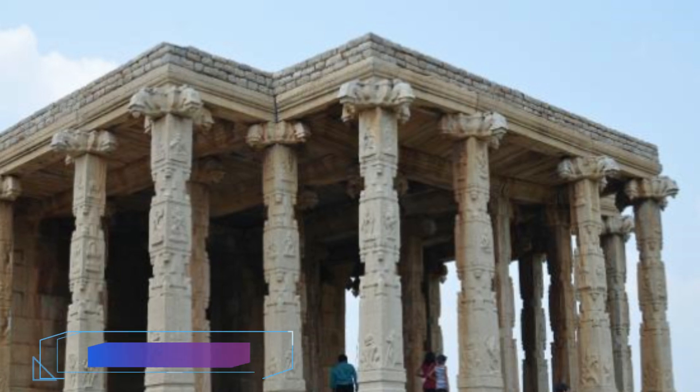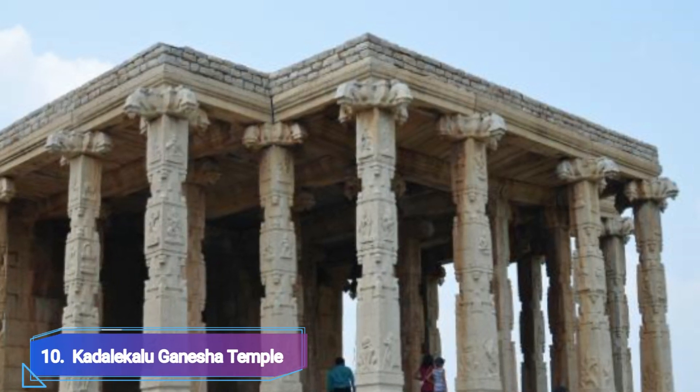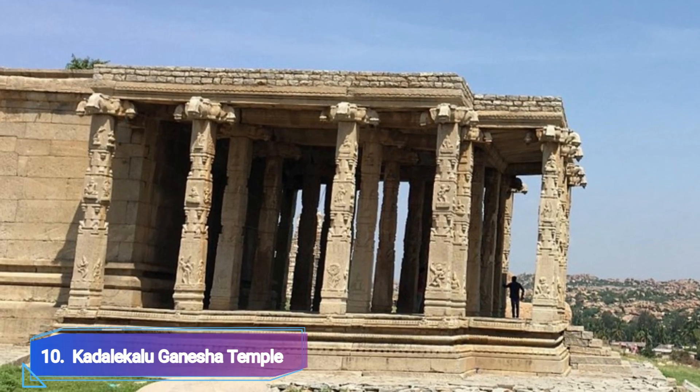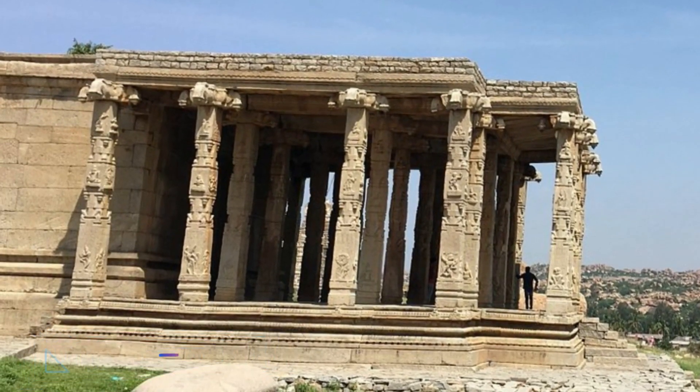Number 10: Kadhal-e-Kalu Ganesh Temple. One of the largest Lord Ganesh statues in Southern India can be found there. You must include this temple on your list of sites to see in Hampi, because it is a well-known religious site in Southern India. The statue is around 4.6 meters high and is situated in one of the famous Hemakuta Hills.